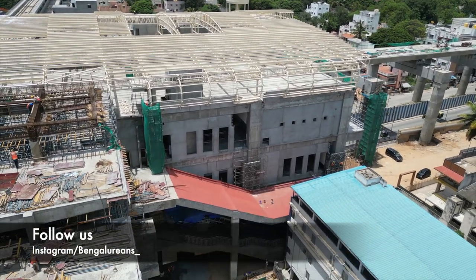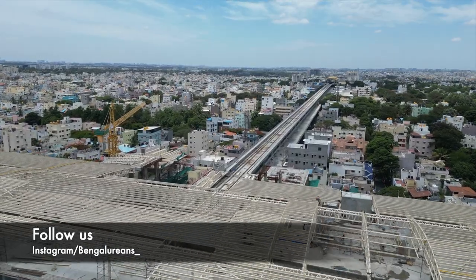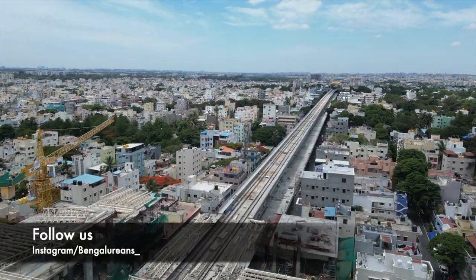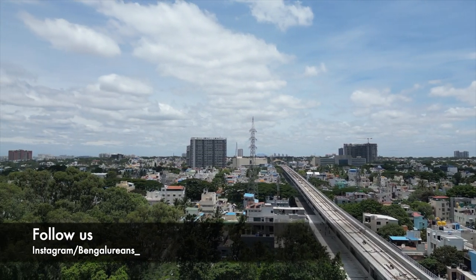It's worth noting that the yellow line platforms will be the highest point within the interchange. Additionally, there will be a concourse level between the two lines, reaching a height of 22 meters, providing convenient entry and exit points for commuters. This unique design will make it the first station of its kind in the region.